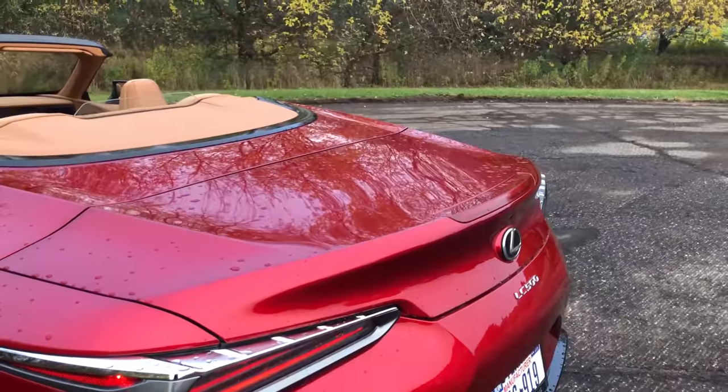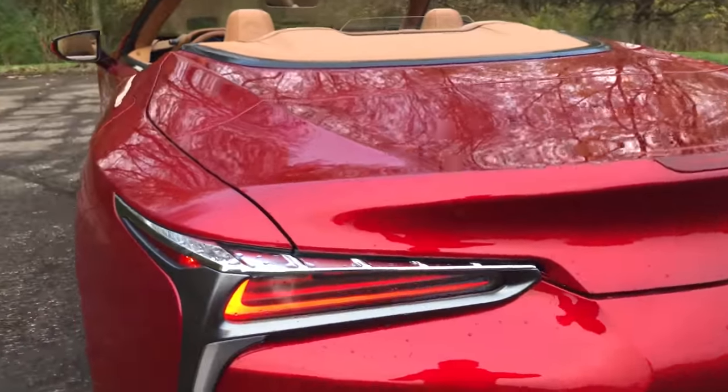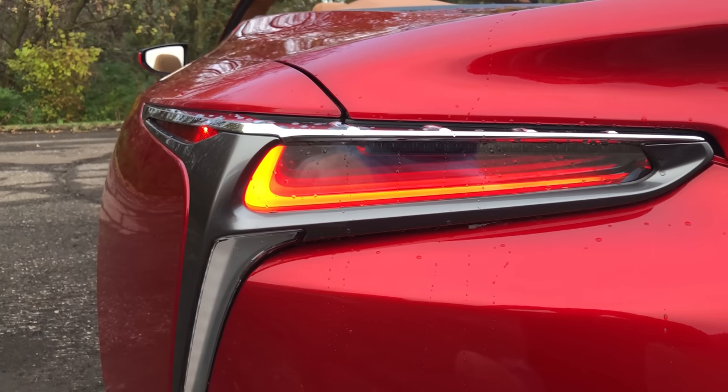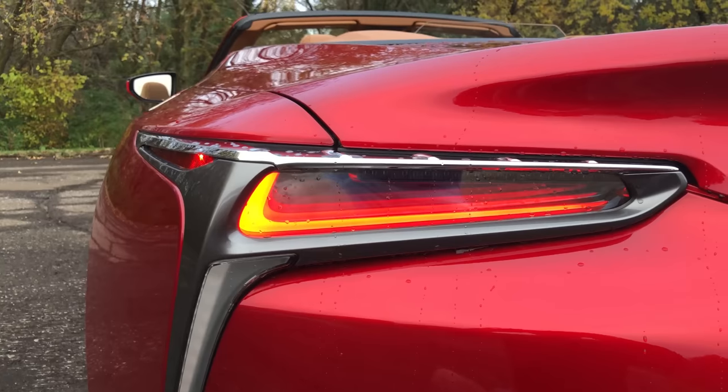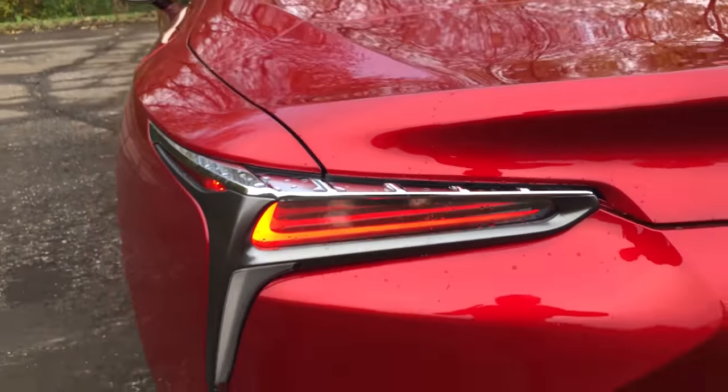From the deck lid we have these gorgeous taillights — those have not changed between coupe and convertible. When you look into them it almost looks like an infinity taillight, as though it just never ends. Really cool LED technology there.